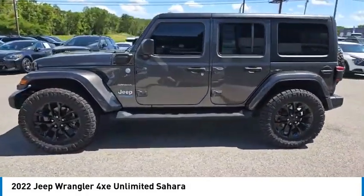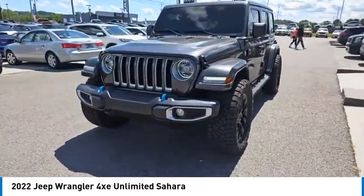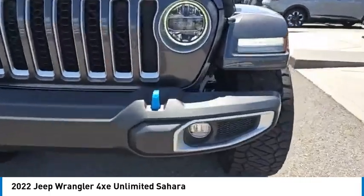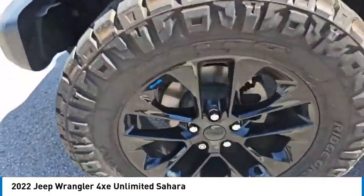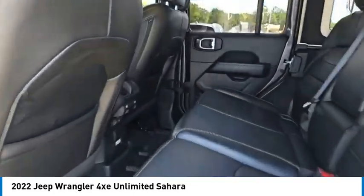Here are some of this vehicle's great options: aluminum wheels, running boards, heated side mirrors, daytime running lights, remote keyless entry, fog lights, headlights auto off, mirror memory, rollover protection system, traction control.